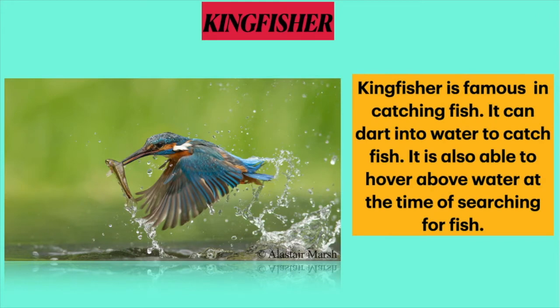The fourth one is the bird that darts into water to catch fish. Students, it is the kingfisher. It is famous for catching fish. It can dart into water to catch fish and is also able to hover above water at the time of searching for food.